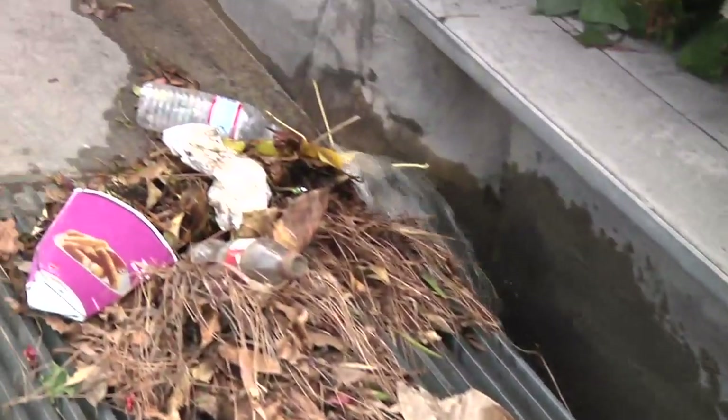In Los Angeles, most of the rainwater that falls on rooftops, parking lots, and sidewalks is sent into the street, storm drains, and to the ocean.